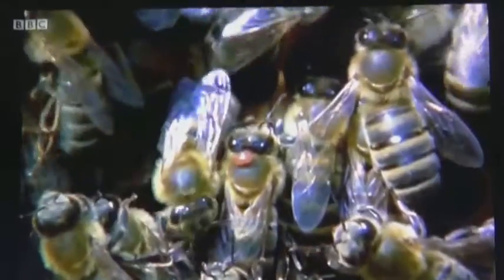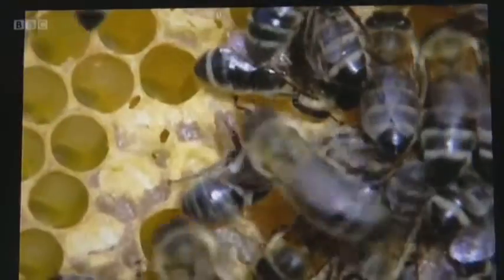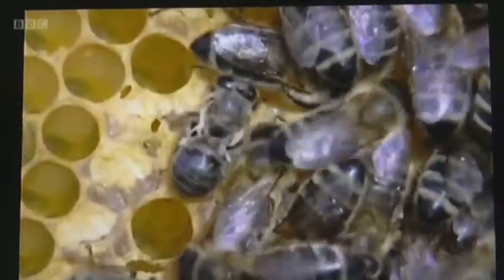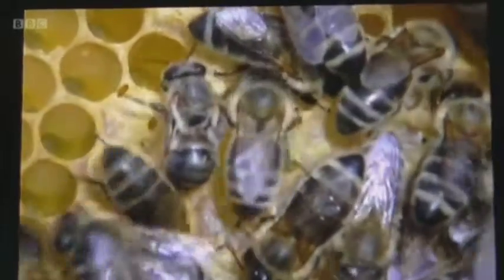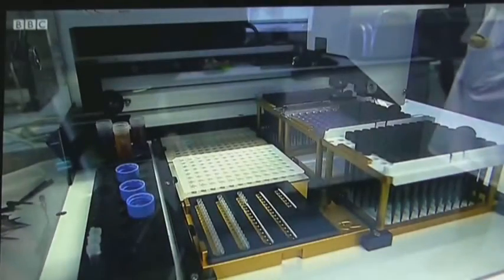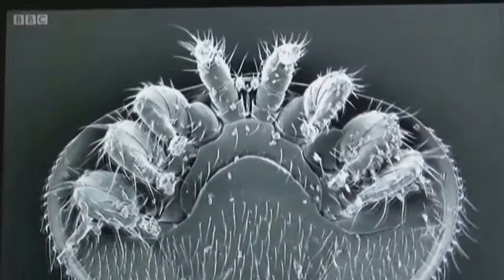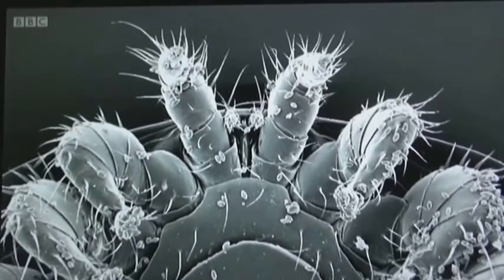The team are looking for two types of virus. The first, called Type A, is carried by the mite and is linked with Deformed Wing Syndrome. It hampers the bee's flight, and it's also strongly associated with colony collapse. They're also tracking a second suite of viruses, Type B, named after the mite itself, the Varroa destructor.